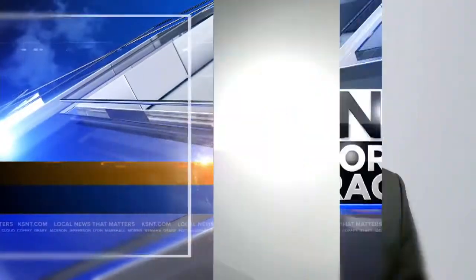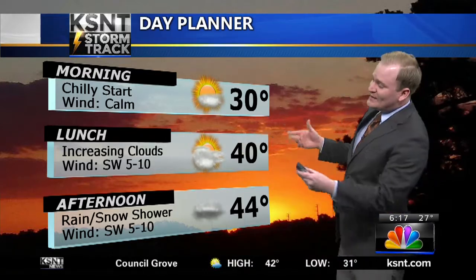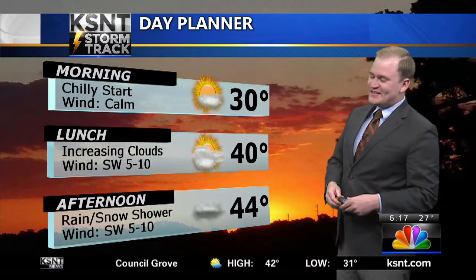Your StormTrack weather with meteorologist Kyle Borkin. Hey there, Northeast Kansas, and happy Halloween. Before you throw anything at me through your television screens, I'm just the messenger. Not feeling like Halloween outside this morning — we're waking up to temperatures in the 20s, but it's at least looking festive outside with lots of Halloween decorations all across Northeast Kansas.